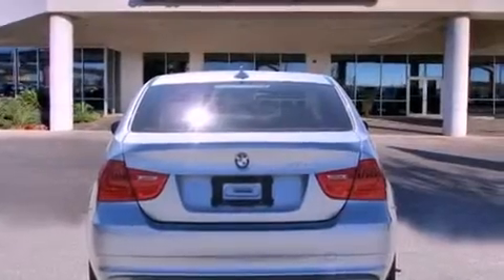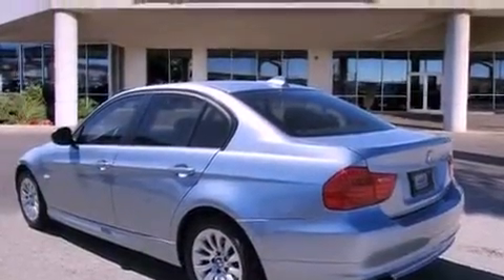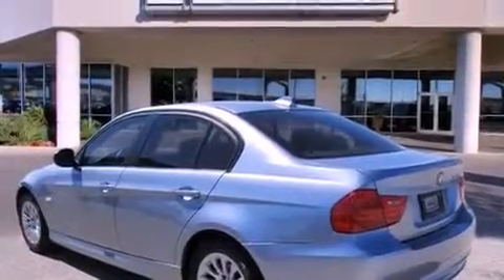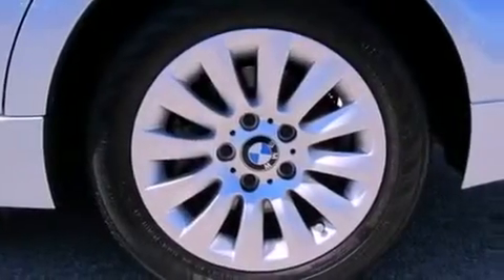The following features are also included: air conditioning with automatic climate control, cruise control, heated side view mirrors, wood trim interior accents, fog lamps, a stability control system, halogen headlights, and a rear window defroster.